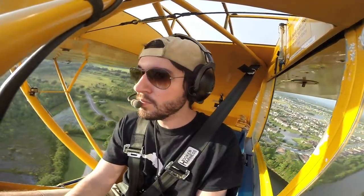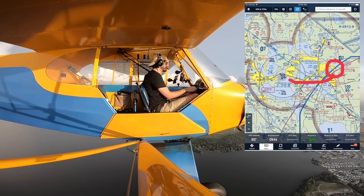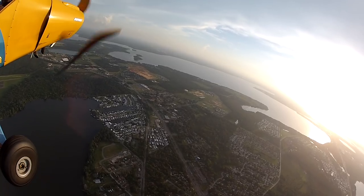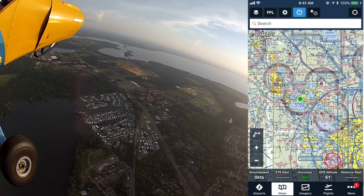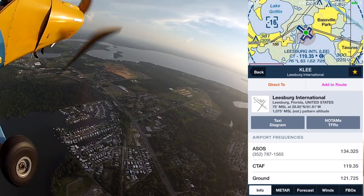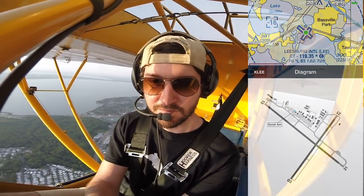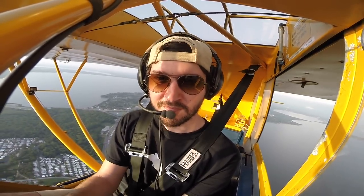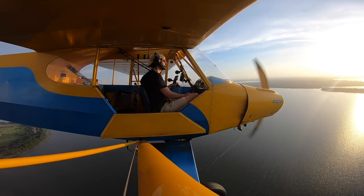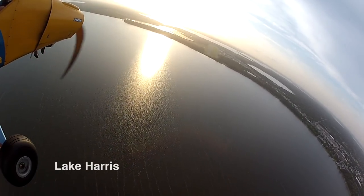After the quick practice landing, it was time to head about 10 miles west to the Leesburg International Airport. I chose to head to Leesburg because it has a long and wide runway. I wasn't too sure how I'd handle the Cub on pavement, so I wanted some extra room in case things got out of hand. It also has a beautiful approach over Lake Harris and an upwind over Lake Griffin.